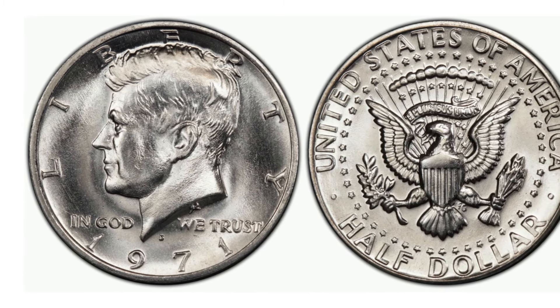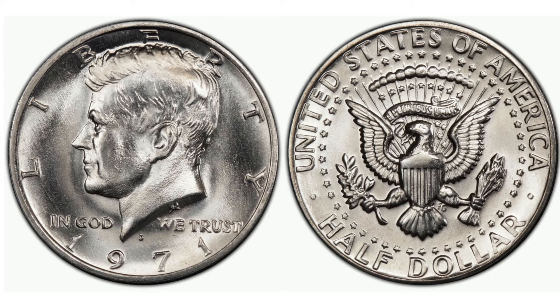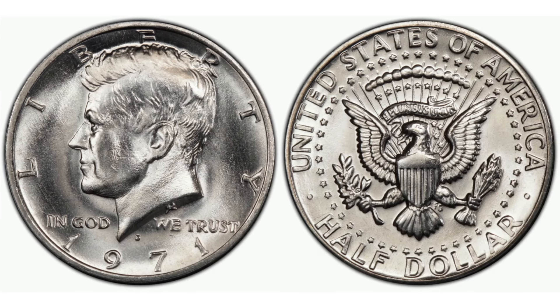Collectors often share stories of the lengths they've gone to secure a sought-after piece, and the camaraderie found within the community is a significant part of the hobby's charm. When considering the sale of a 1971 D Kennedy half dollar, understanding the market is crucial. Factors such as condition, rarity, and demand play pivotal roles in determining value.